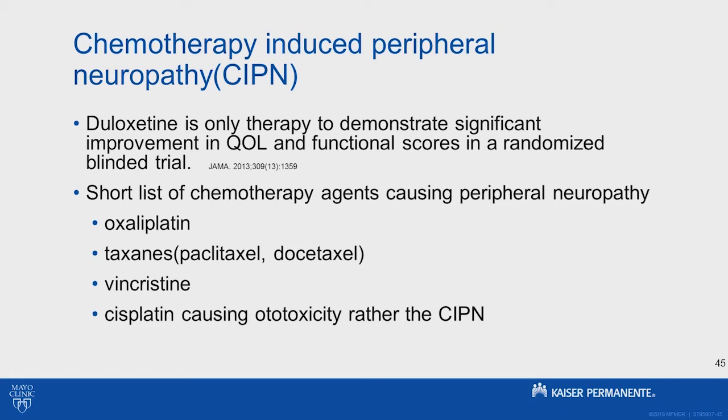A short list of other chemotherapies to think about for peripheral neuropathy: oxaliplatin is the common one for colon cancer; taxanes, used in prostate and breast cancer; vincristine as well. Cisplatin causes neuropathy, but it's usually more ototoxicity rather than peripheral neuropathy.